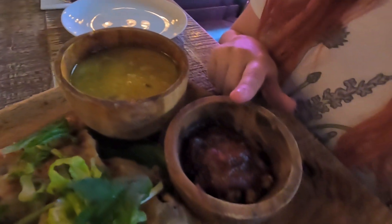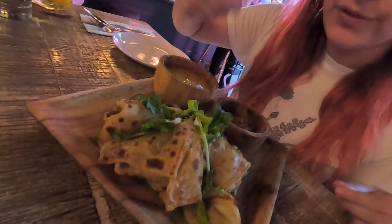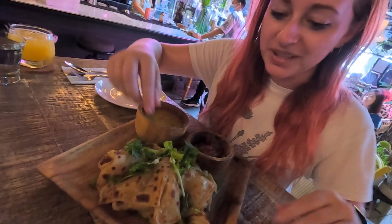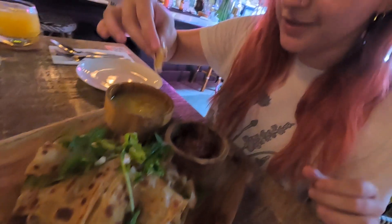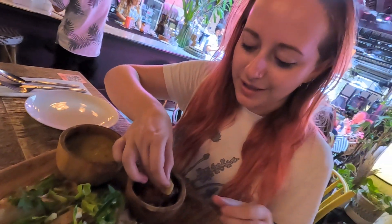So our roti chanai has arrived and look how incredible it looks. We've got the roti here, and then there is a dal — so wet lentil — and then a tempeh sambal. The way you're supposed to eat this is to rip a bit off and dunk it in. So I'm going to get a little bit of that and dunk it in the sambal. I love sambal — it's often too spicy for me, but I really like it anyway.